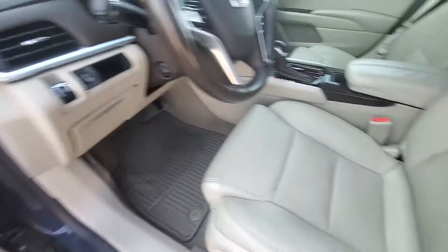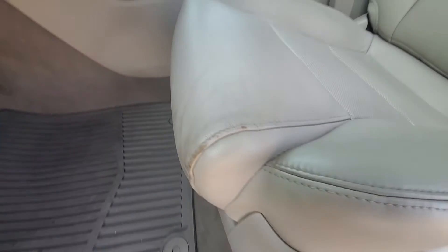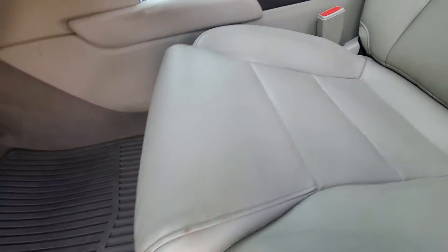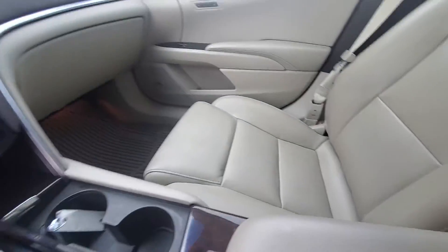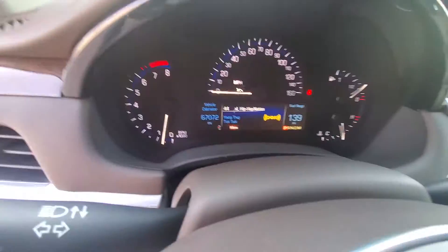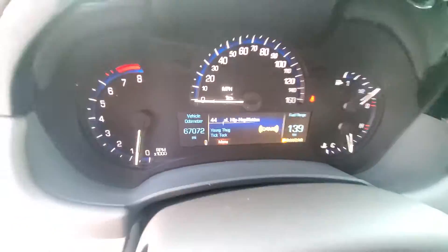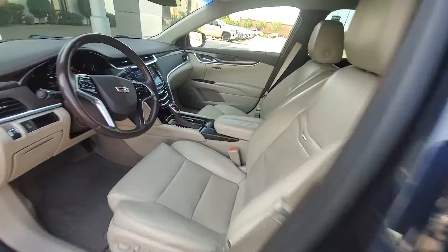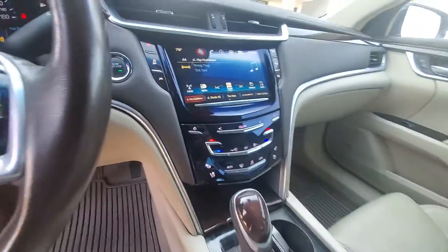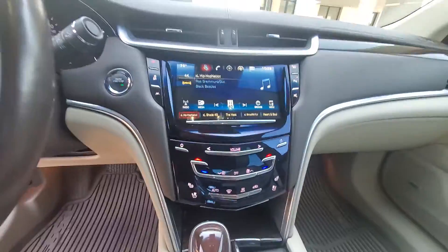It has the all-weather floor mats. It does look like it has a little bit of wear right there. Mileage is 67,072. It does have the touch screen, radio, air-conditioned seats, and heated seats.